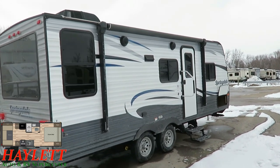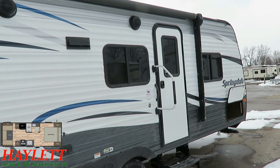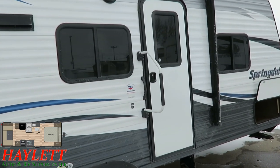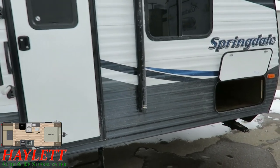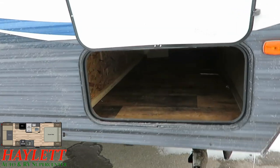One last thing — looks like the previous owner upgraded the entry door handle. They put one of the larger folding handles over top of the basic handle, which just makes it easier coming and going. And just a quick look at the front storage compartment before we wrap it up.